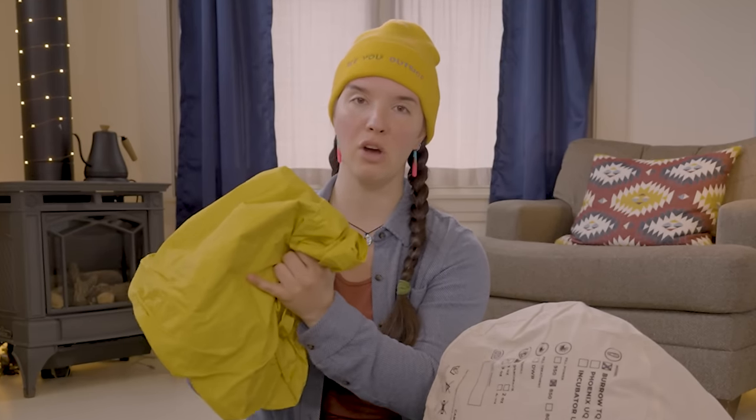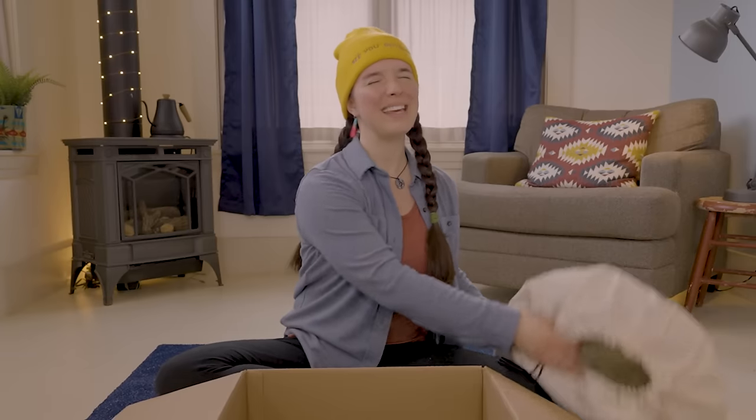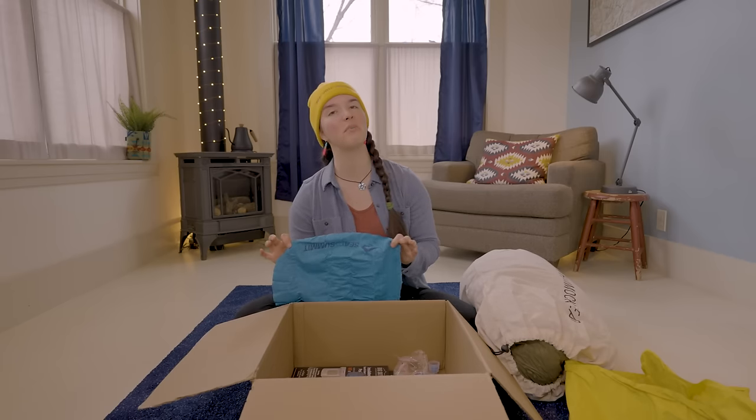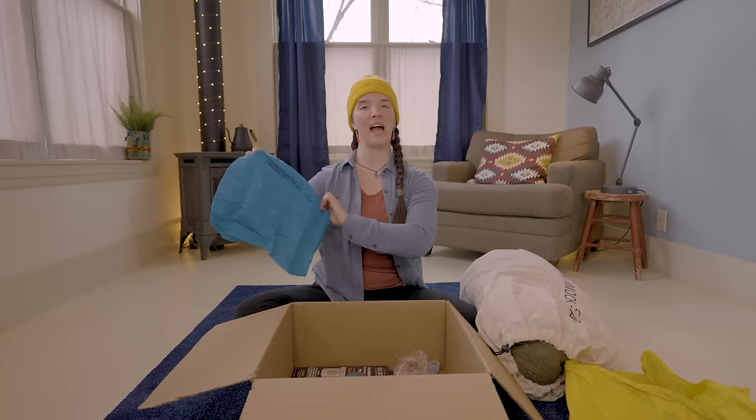Kyle had very specific instructions for me — I had to bring the Therm-A-Rest X-Lite and use my own breath to blow it up. No pump sack, no tiny pump. I just fill my pads with hot, moist air from my lungs. I'm a little skeptical about the Eros pillow because I do love my Nemo pillow so much, but Kyle Hates Hiking chose it, and I'm listening to Kyle.